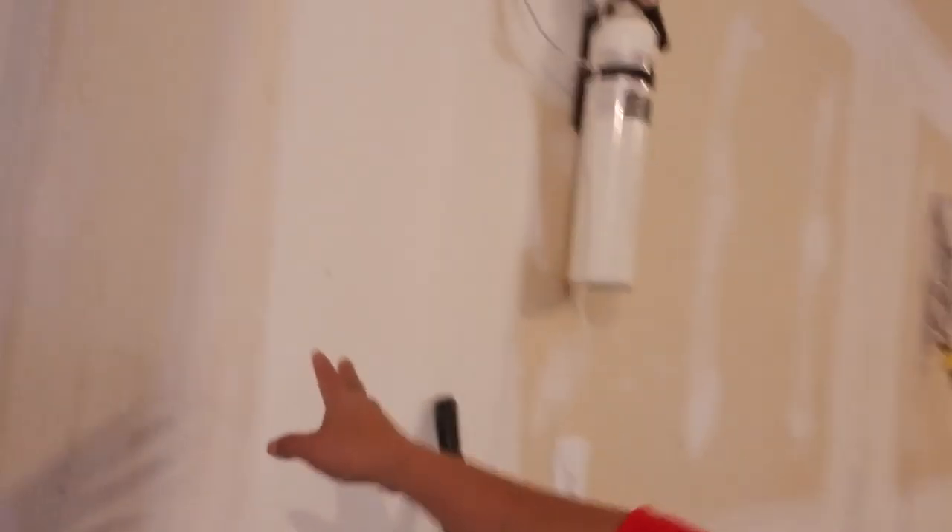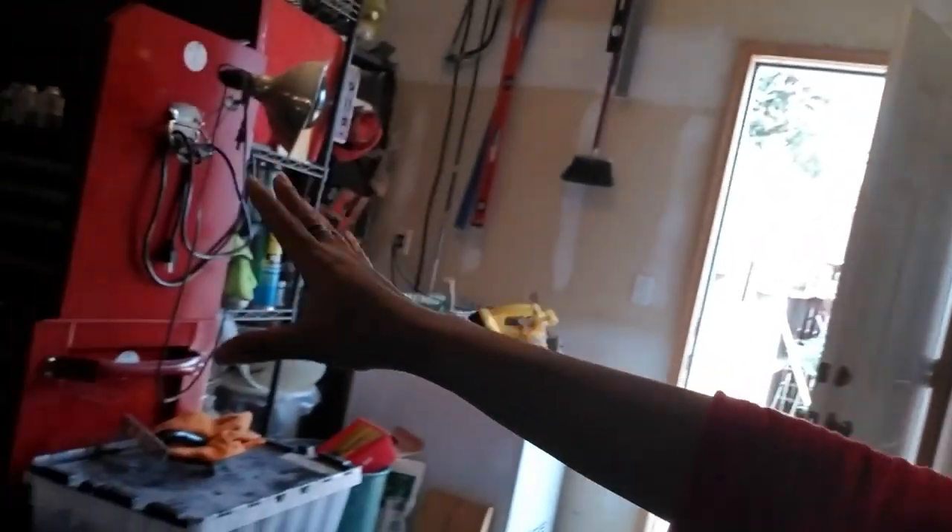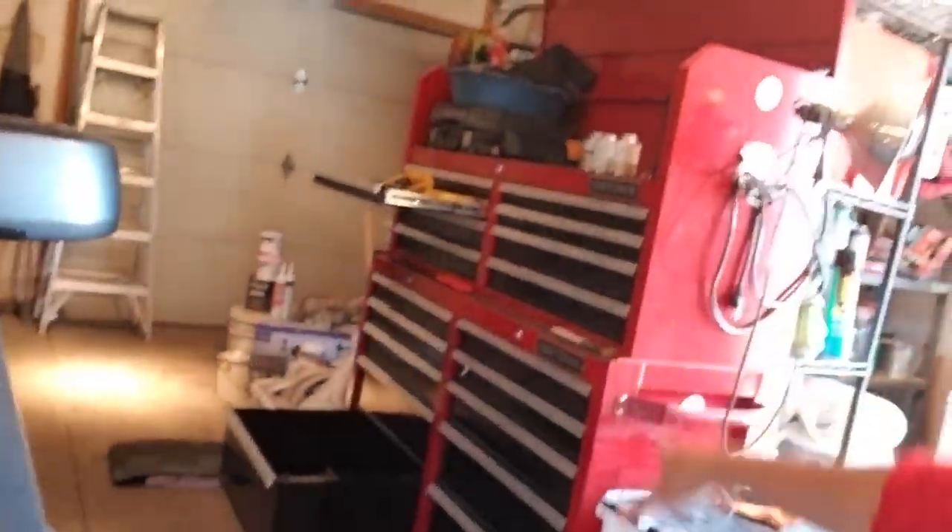This is our garage, guys. We still have more projects to do here — we still need to put primer paint on that wall. We have a three-car garage but we didn't use this area because we just put all our tools and stuff here. That's the van, so I'm going to vacuum it.